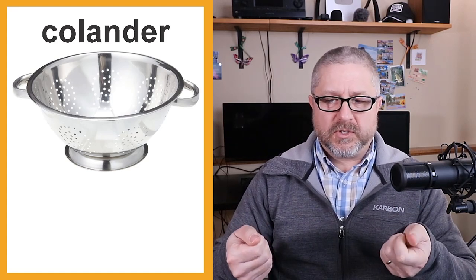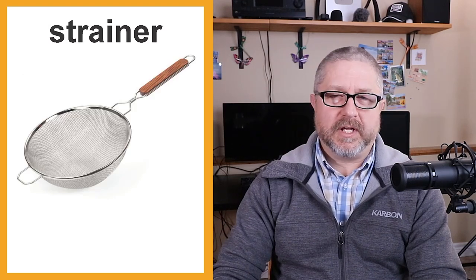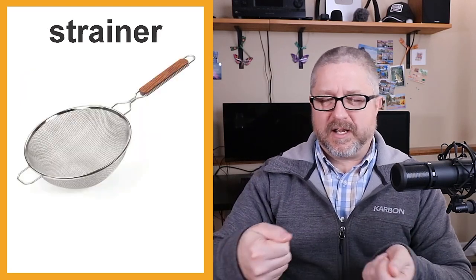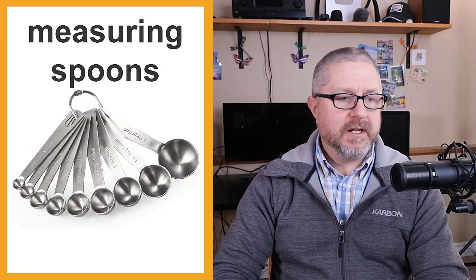We also have a colander in the kitchen. A colander is a pan with holes — when you need to drain something like noodles that you've boiled in a pot, you pour them into the colander in the sink and it helps you drain the water. We also have a strainer, which is similar but works with a pot. With a strainer you can actually lift things out of boiling water as well.